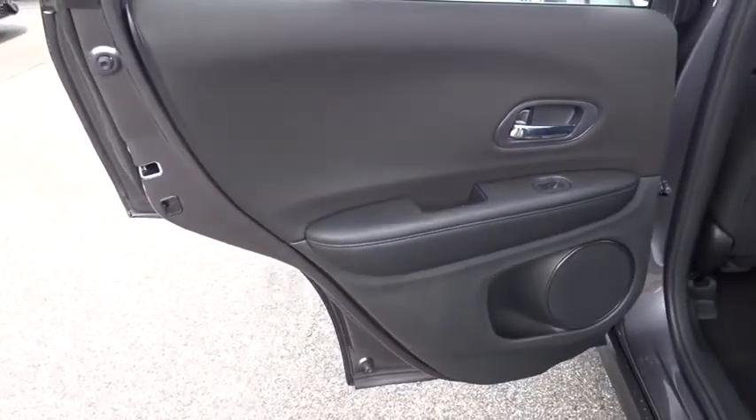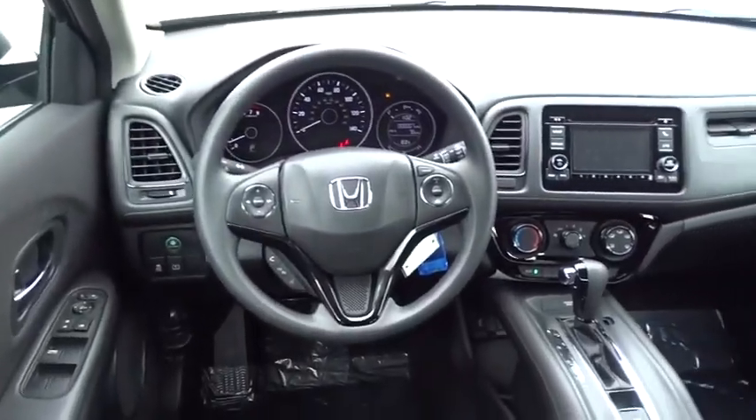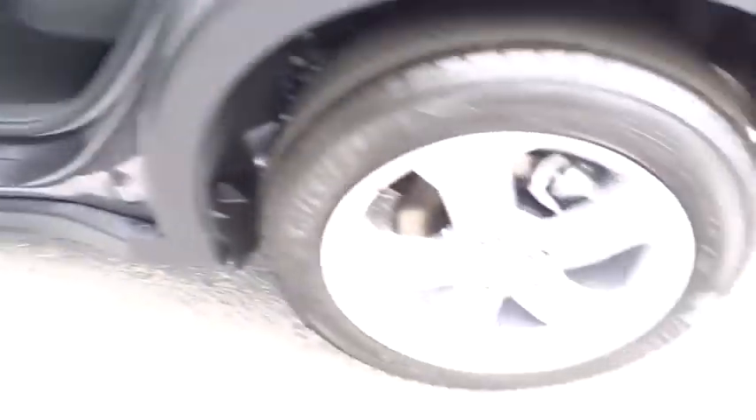Adjustable steering wheel, cruise control, four-wheel disc brakes, aluminum wheels, floor mats, front-wheel drive, rear defrost, AM-FM stereo radio, CD player, bucket seats, power door locks.